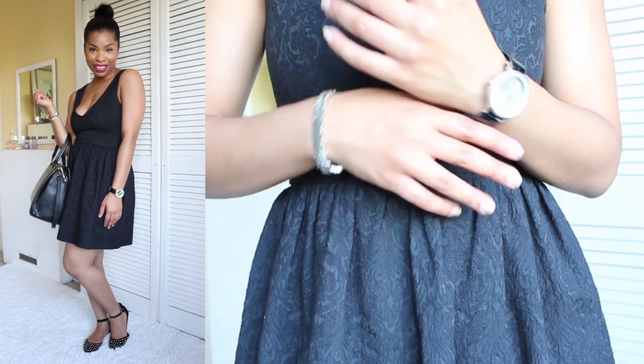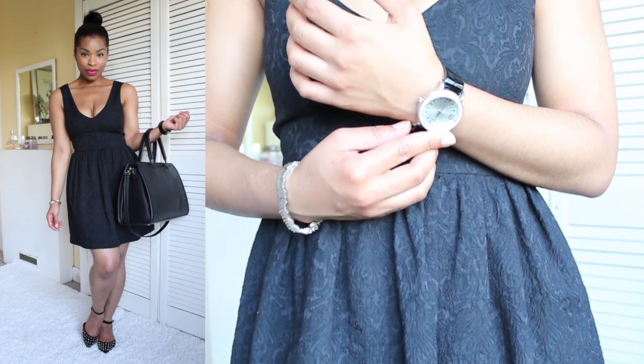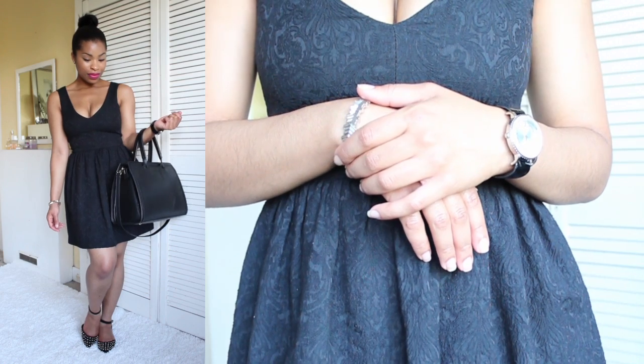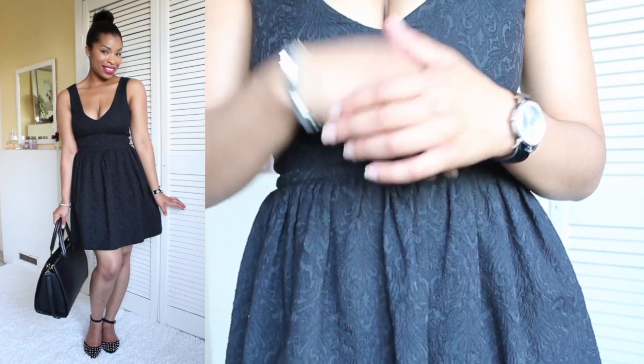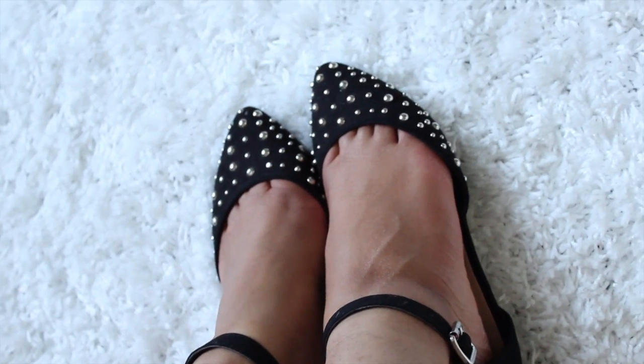Every girl needs a little black dress in their wardrobe. I absolutely love this one — I love the neckline and I love the way that it just flows, it's got this flirty A-line look to it. The lace detail on the dress is just gorgeous. I've gone for these studded flats for a simple daytime look.